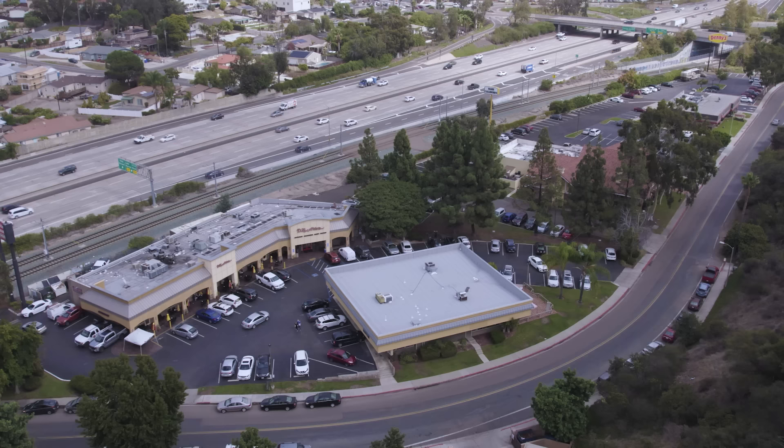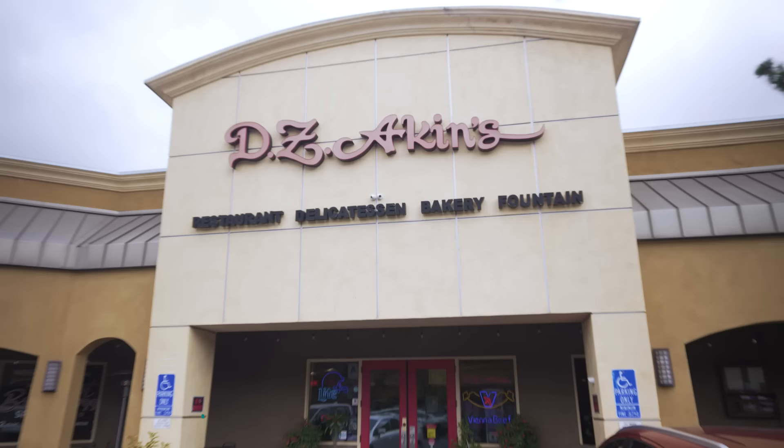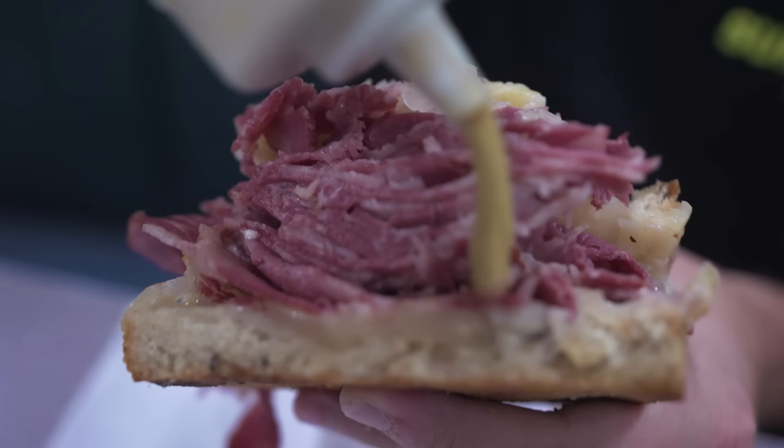Stop number two on our hit list of five hidden food gems here in San Diego. Hidden behind a Denny's and a Marie Callender's, off the 8 in La Mesa, is DZ Aikens. This place is on the list because it hits close to home — it's a New York style delicatessen. Those who saw the Palm Springs video know I'm a sucker for giant sandwiches and lots of baked goods. Let's go inside.